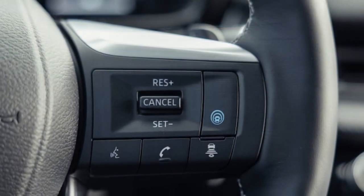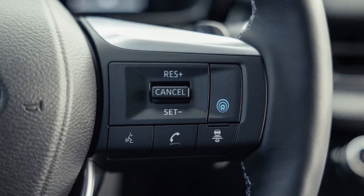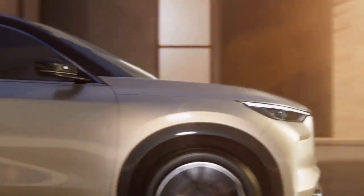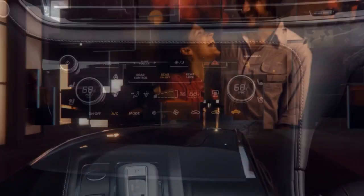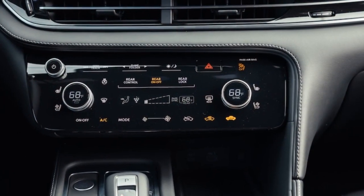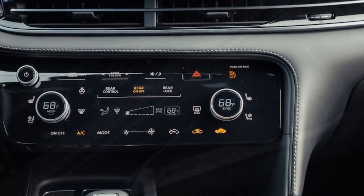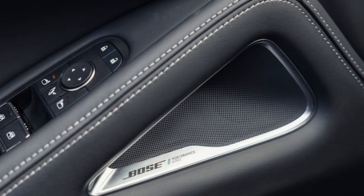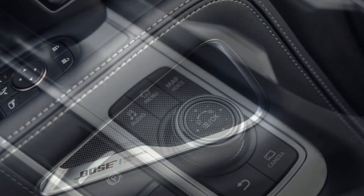With stability control disengaged and Sport mode engaged, the QX60 pleasantly surprised us by tolerating spirited driving maneuvers, albeit without actively encouraging them. It maintained secure handling, and its braking performance from 60 miles per hour was respectable, requiring 117 feet to come to a halt, compared to the Aviator's 124 feet. However, the pedal feel is not entirely linear, with initial firm resistance softening as the pedal is further depressed, and noticeable forward body dive occurs under heavy braking.